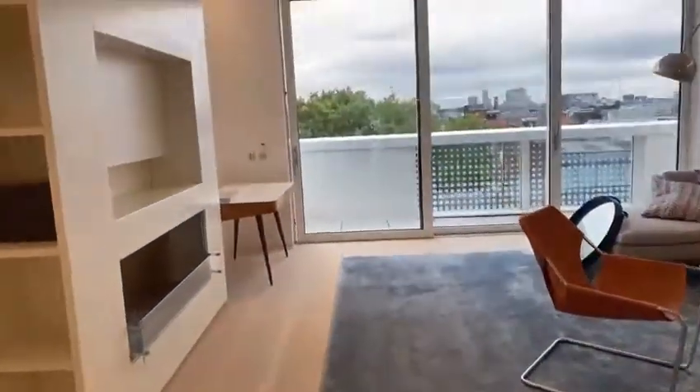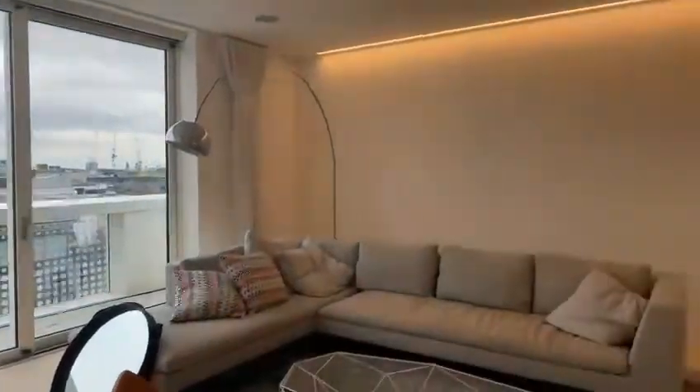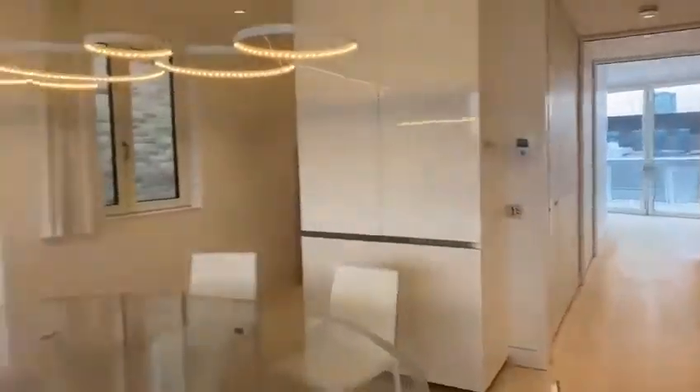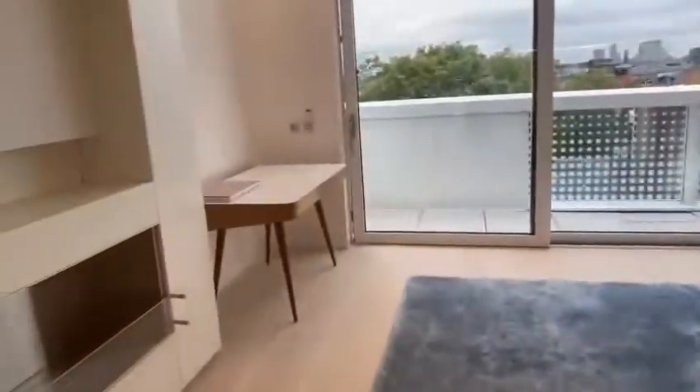I mean, how amazing is that? And not only that, you've got two amazing balconies. You've got the balcony here, and then you've got a balcony just further down where the bedroom is. You could keep the furniture here if you want to, or you can have it completely removed.